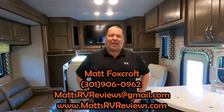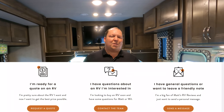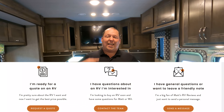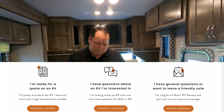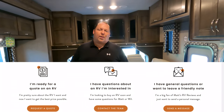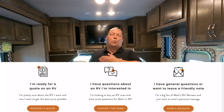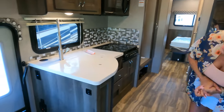If somebody wants to buy one of these, we sell so many Nexuses, we can get everybody the best price in America. You can call, text, email, or FaceTime — 301-906-0962 — or mattsrvreviews@gmail.com. Or go to mattsrvreviews.com where you'll see three contact-me tabs: tab one goes to General RV for buying, tab two emails Will and Matt for questions, tab three is for general fan questions. Also print out your Matt Cash coupon and bring it in.